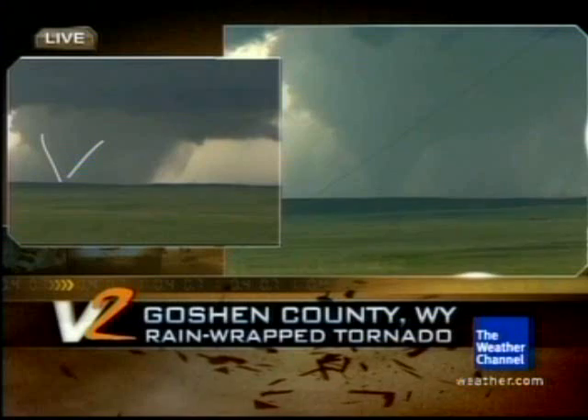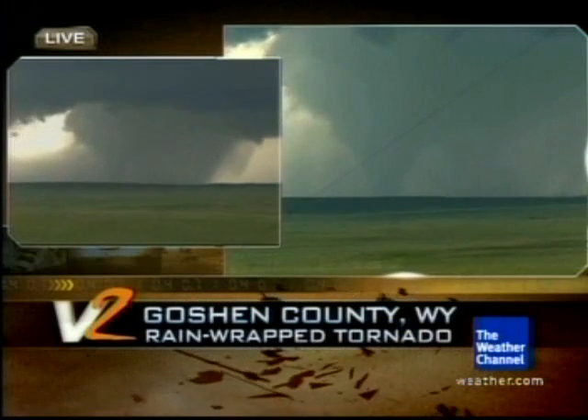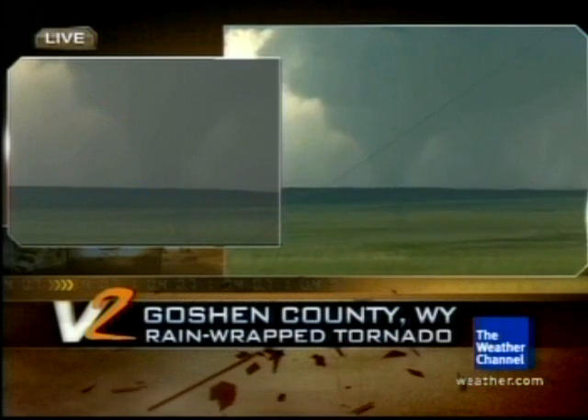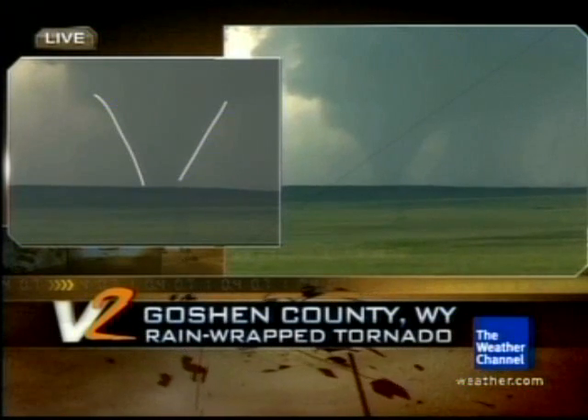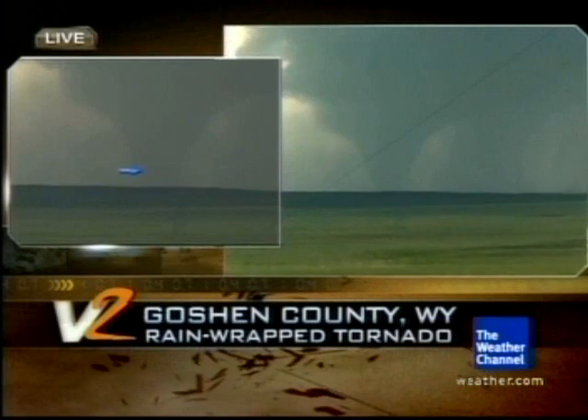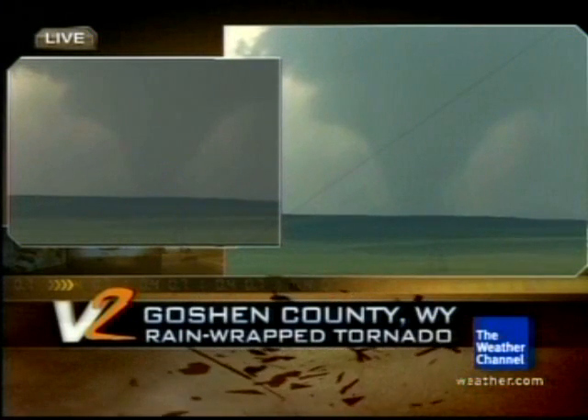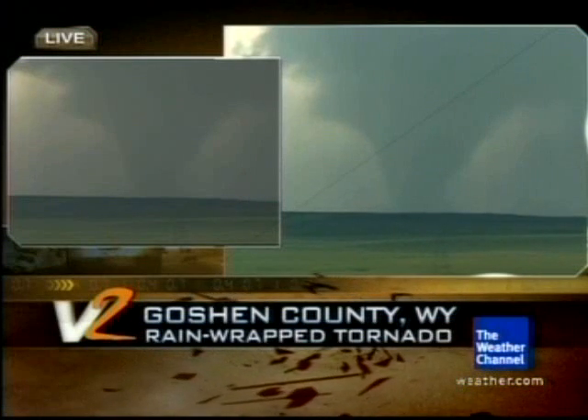There it is — you can see it again, it's still there. There's the tornado! And the best thing from a Vortex 2 standpoint is they've caught the whole evolution of this: they've caught it before it had a tornado, they've caught the rear flank downdraft, and now they've caught a massive wedge tornado, partly enshrouded in rain.